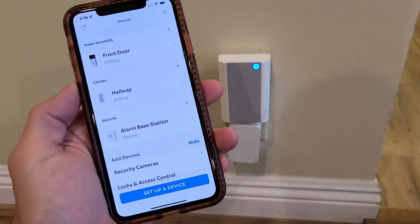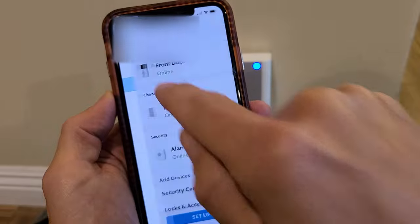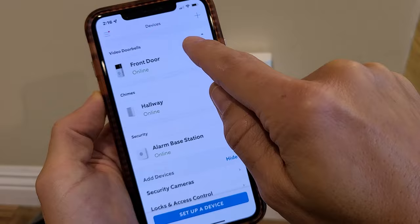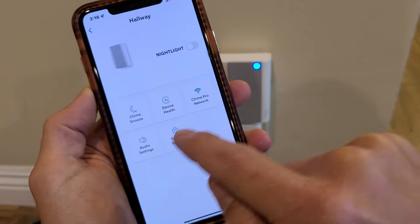Open up your Ring app, then tap the three horizontal lines on the top right-hand side, and go down to Devices. Now go to your chime — mine is in the hallway, listed under Chimes — and tap on that.